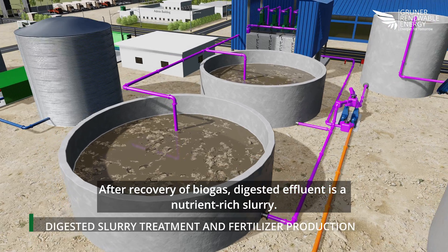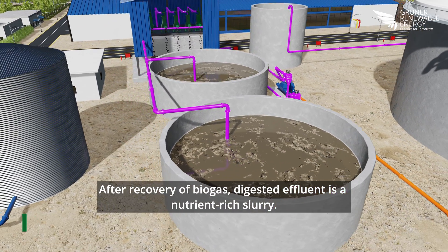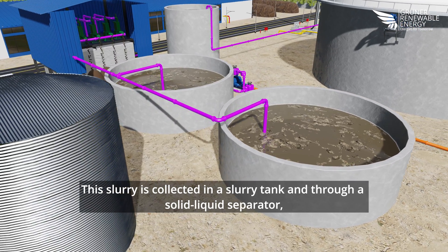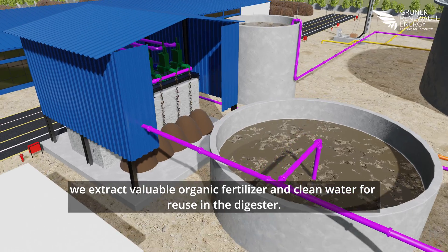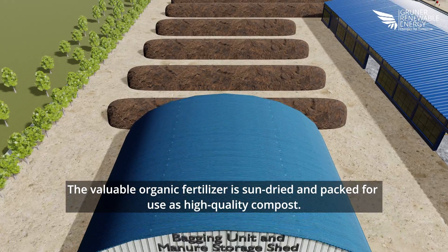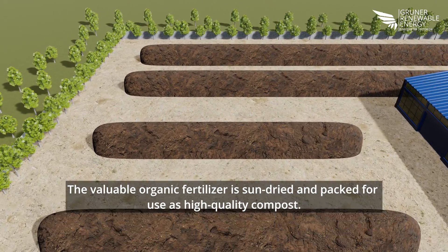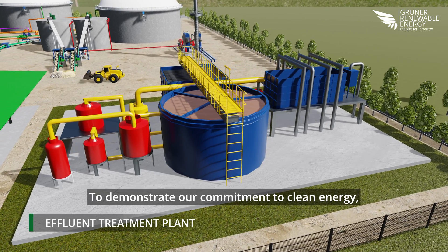After recovery of biogas, the digested effluent is a nutrient-rich slurry. This slurry is collected in a slurry tank and, through a solid-liquid separator, we extract valuable organic fertilizer and clean water for reuse in the digester. The valuable organic fertilizer is sun-dried and packed for use as high-quality compost.